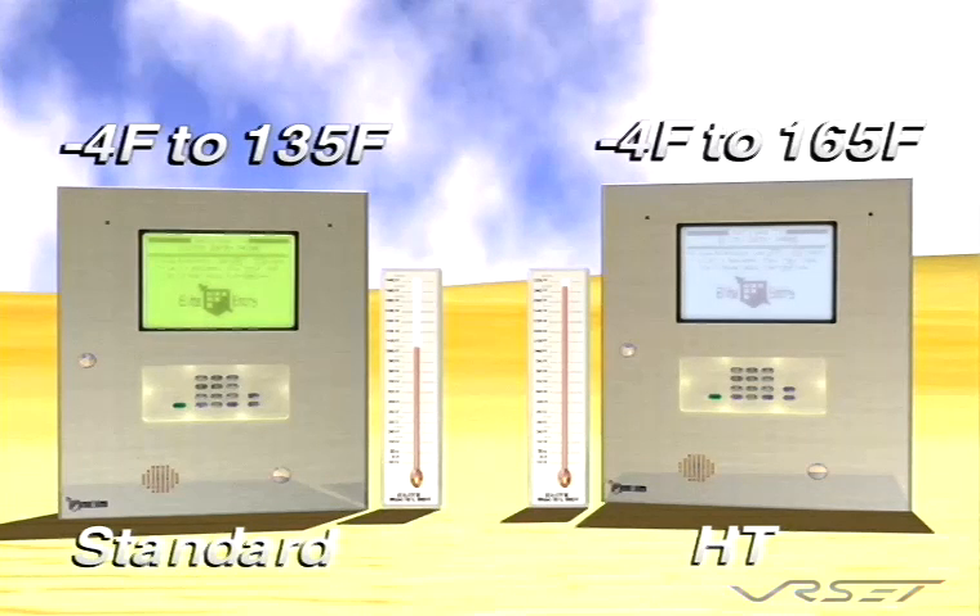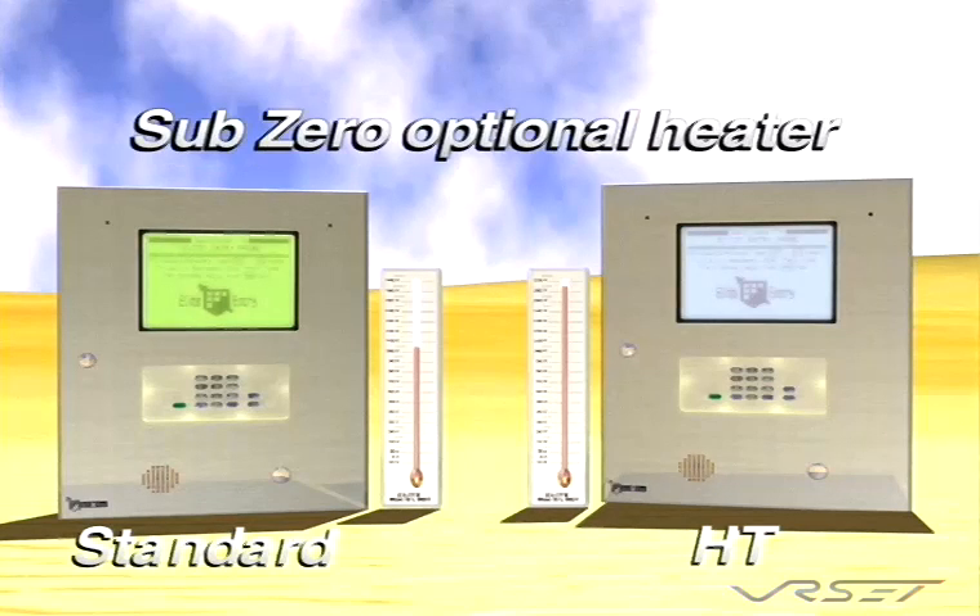The HT model is able to tolerate up to 165 degrees Fahrenheit. Icon 26 models also come with an optional heater for extreme sub-zero temperatures.